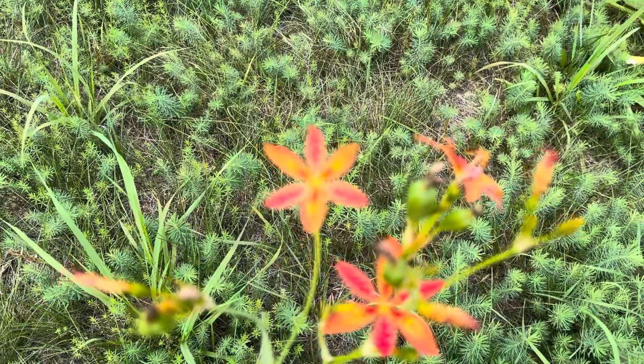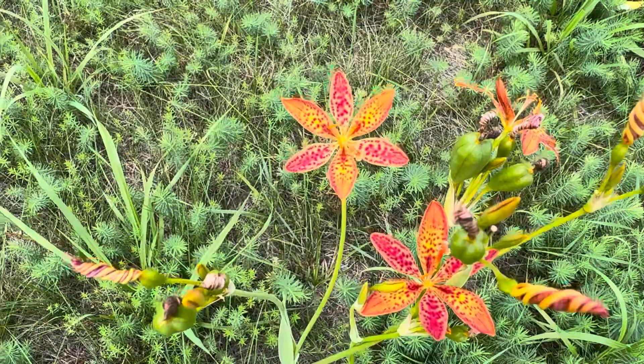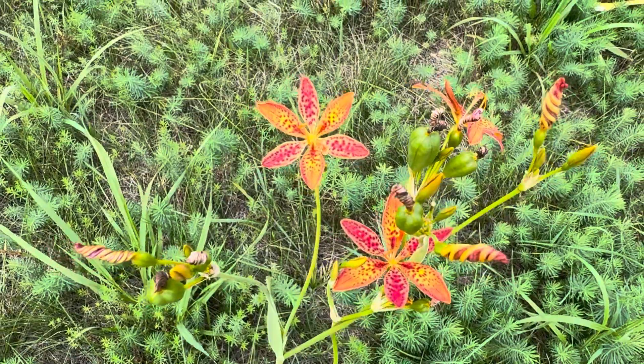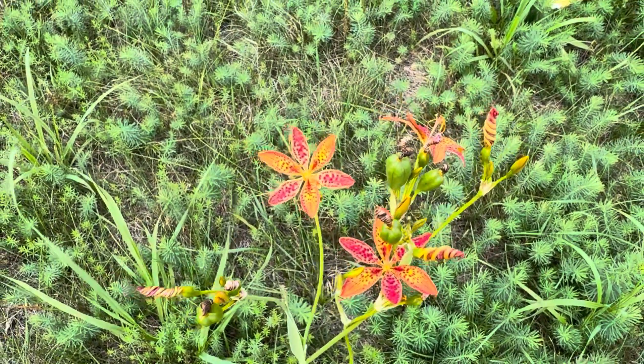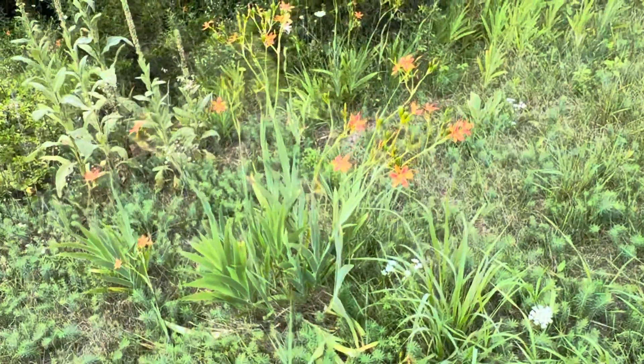I'll try to focus in on a flower here. The camera's not going to cooperate. There we go — much better focus. You can see all the cute little spots in it. It's a species that's actually native to China, and I've never seen it growing wild before, because deer will eat it.